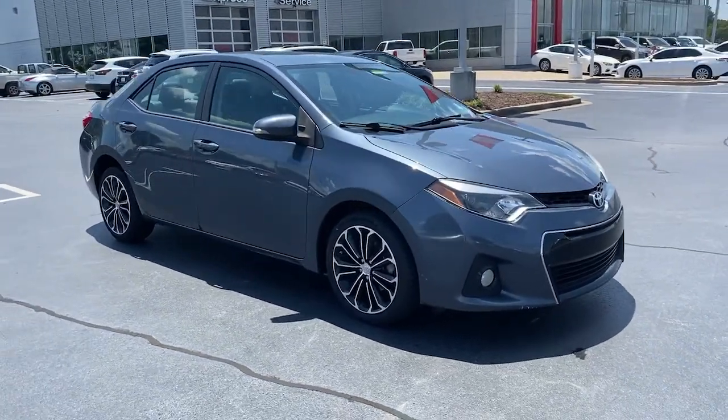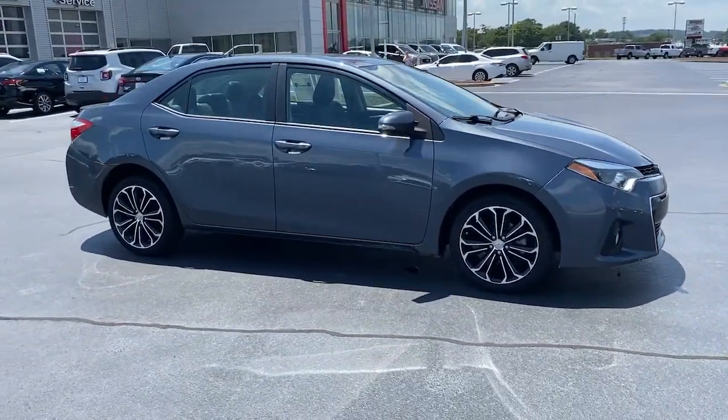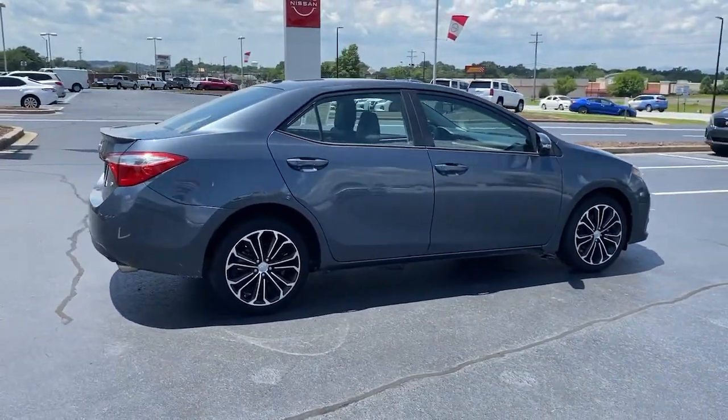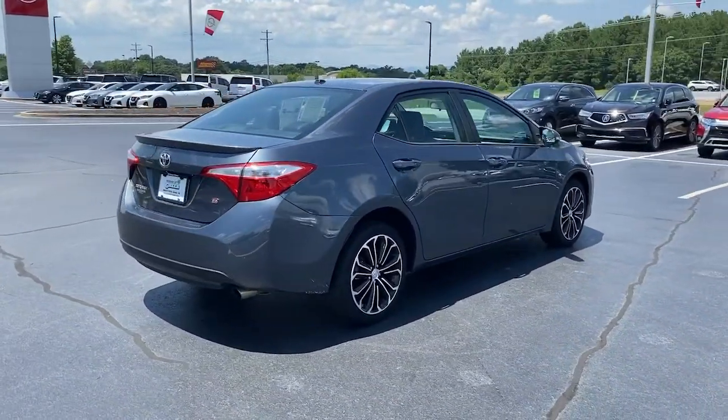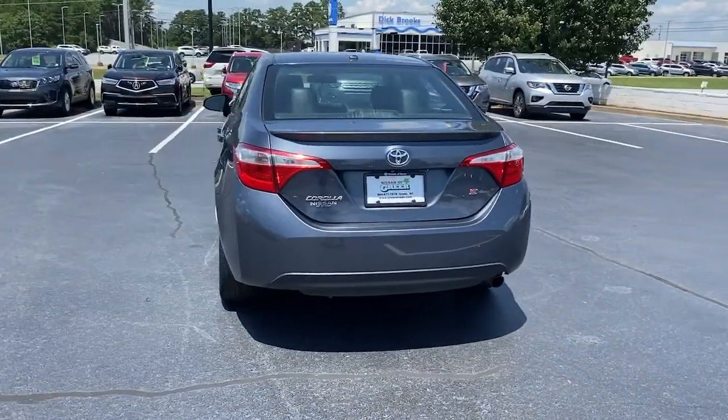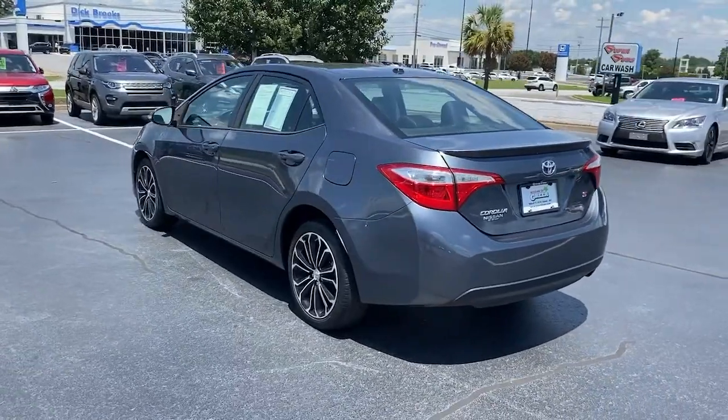Looking for your dream car? It could be the 2015 Toyota Corolla. This vehicle still has fewer than 200,000 miles on the clock, so it won't last long. This vehicle delivers the style, comfort and efficiency you need to meet the needs of today's lifestyle.